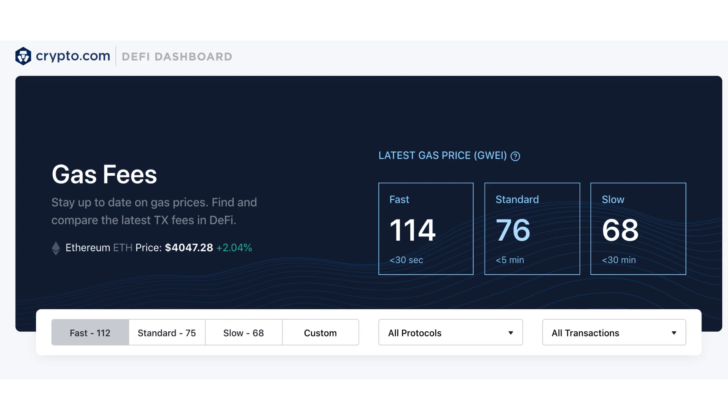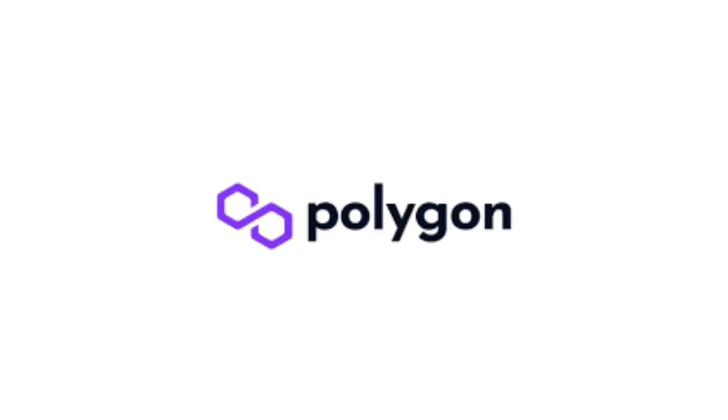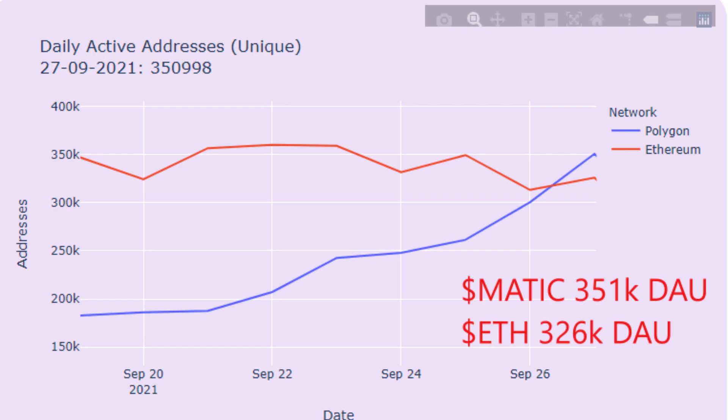Transaction fees on Ethereum are really expensive. Ethereum 2.0 will fix this, but we still need to wait a couple of years before it's ready. Polygon was created to offer a faster solution to the scaling problem of Ethereum. It has a ton of traction, with more daily active users than Ethereum in September.